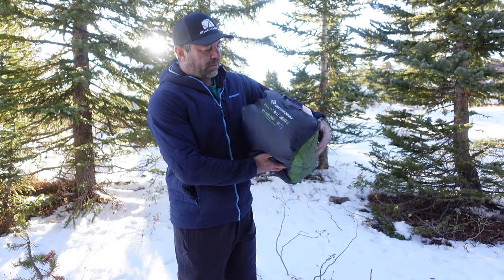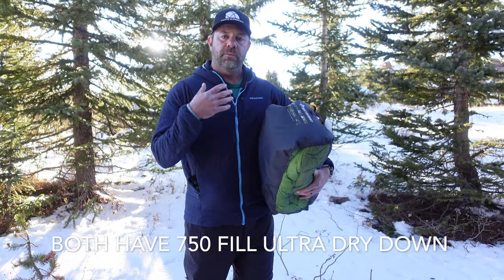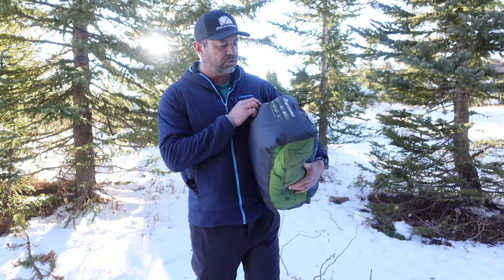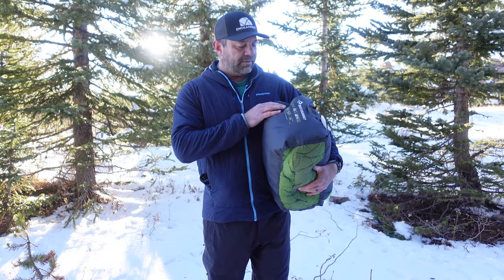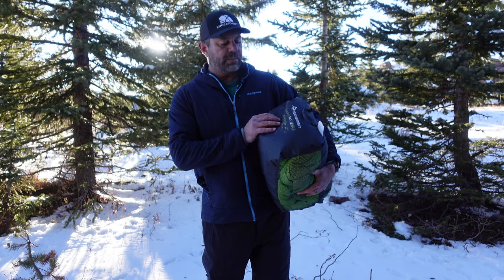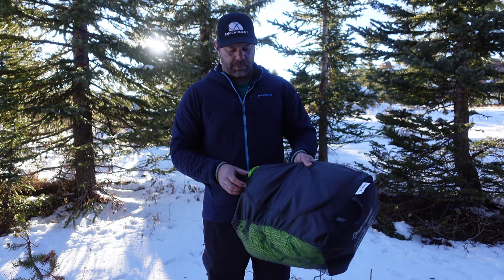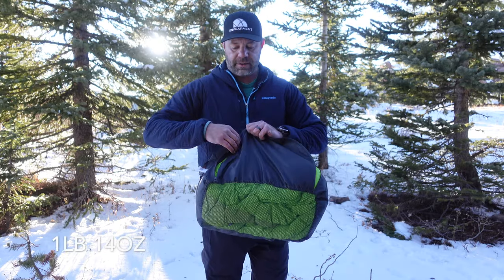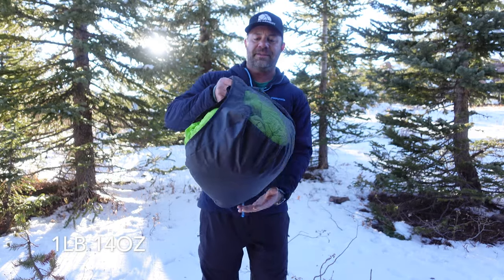They both feature 750-fill water-resistant down called Ultra Dry Down. This is a comfort rating of 35 degrees, lower limit 25, extreme negative six. I probably wouldn't use it in extreme weather — this is a very lightweight sleeping bag. I'll have specs below.